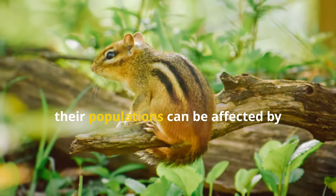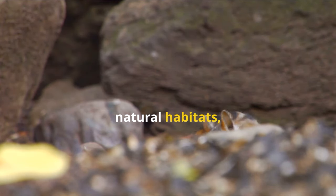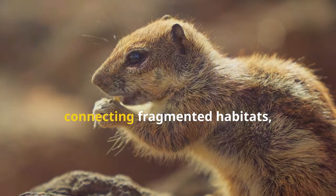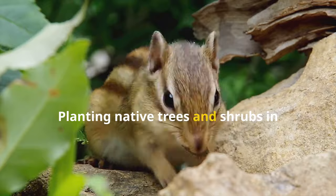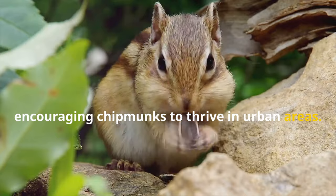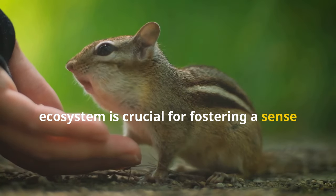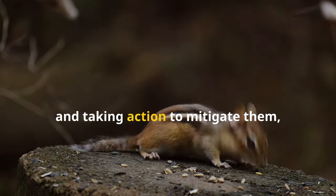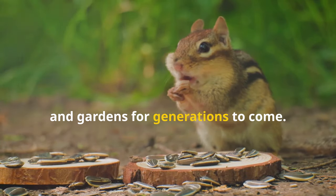While chipmunks are not considered endangered, their populations can be affected by habitat loss, fragmentation and degradation. As humans continue to encroach upon natural habitats, it's crucial to implement conservation efforts to protect these fascinating creatures. Creating wildlife corridors connecting fragmented habitats can allow chipmunks to move freely, find mates and access resources. Planting native trees and shrubs in gardens and parks can provide food and shelter, encouraging chipmunks to thrive in urban areas. Educating the public about the importance of chipmunks and their role in the ecosystem is crucial for fostering a sense of responsibility and encouraging conservation efforts. By understanding the threats they face and taking action to mitigate them, we can ensure that these charming creatures continue to grace our forests and gardens for generations to come.